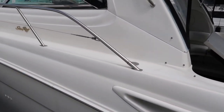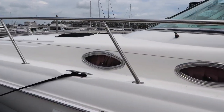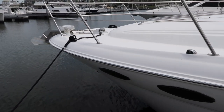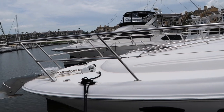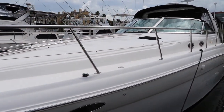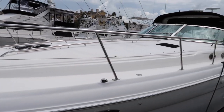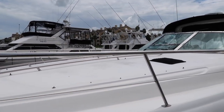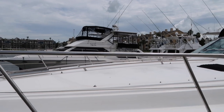So this is our Sea Ray that we're about to get if it all works out well, which I think it will. The surveyor said nothing too major. This front part is called the bow of the boat - I'm about to take a class so I can tell you more about the different parts. We're going to get some sun pads up there so we can all hang out.